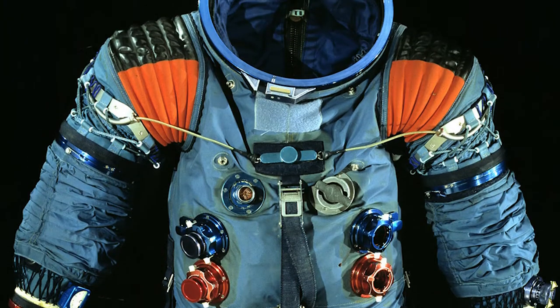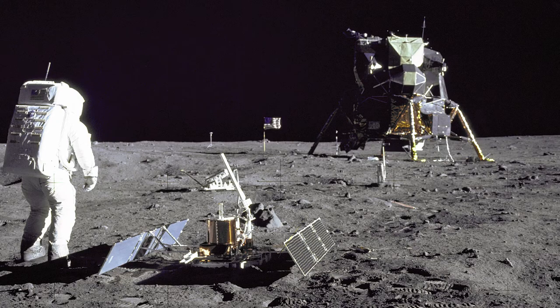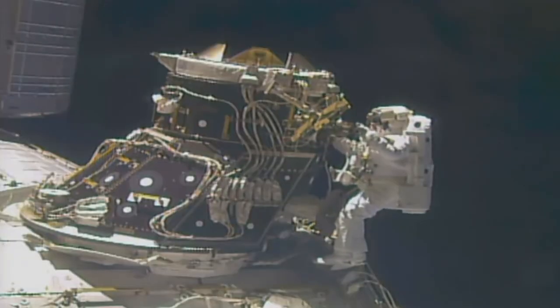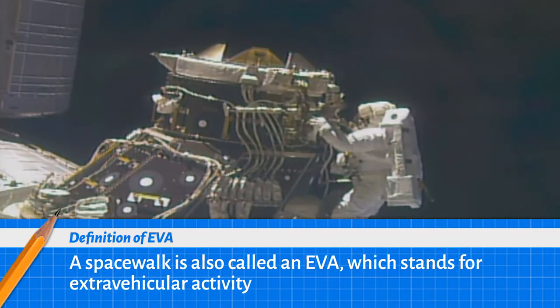That tomato worm idea was used in the Apollo suits that took men to the moon. It also still exists in some forms in the current suits that astronauts use to perform EVAs outside the International Space Station.